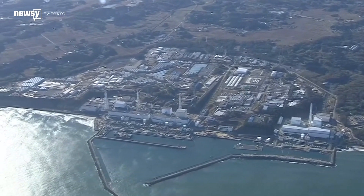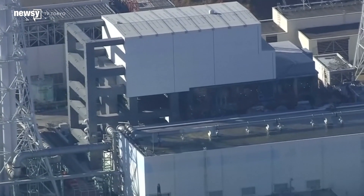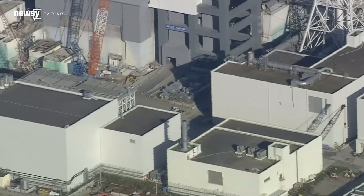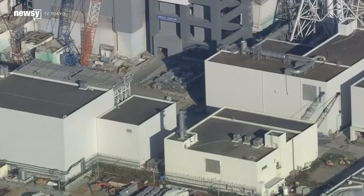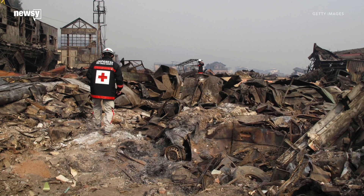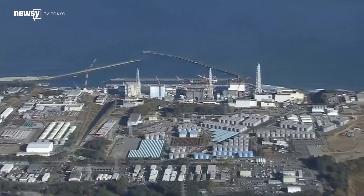Workers in Japan are removing fuel rods from one of the three melted reactors at Fukushima Daiichi Nuclear Power Plant. Disaster struck the plant back in 2011, when an earthquake and subsequent tsunami led to a massive hydrogen explosion, causing the fuel rods to overheat and melt.